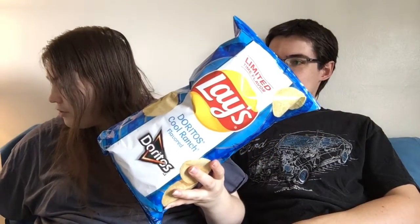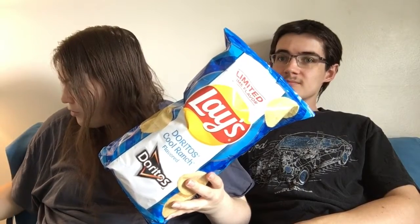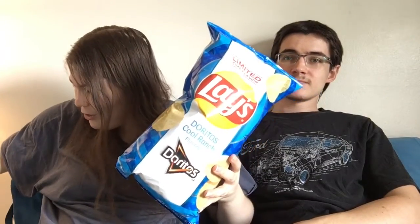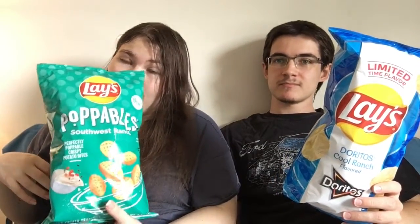We're also going to compare them with the actual brand, so we got the tiny bags of Doritos and Funyuns. We also have one other flavor of Lay's new chips — just to make it three chips, like it would have been if we'd gotten the Cheetos. These are the Poppable Southwest Ranch and they're also new, so we're gonna try those last.